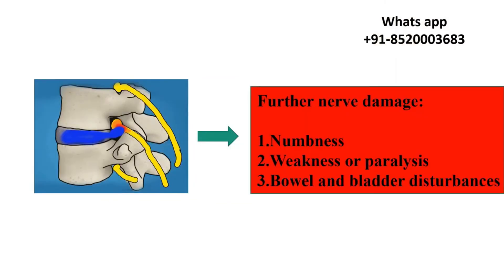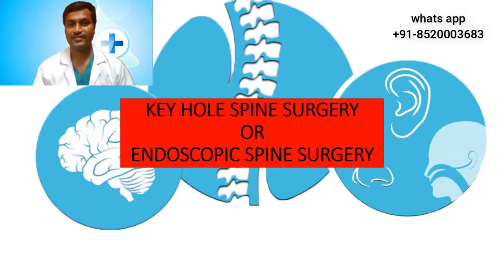Further nerve damage causes numbness, weakness or paralysis, and bowel and bladder disruptions. Now let us see what keyhole spine surgery and endoscopic spine surgery offer. This surgery has a number of advantages: it is minimally invasive, causes very little muscle, nerve, and bone damage. The skin incision and scar is less than one centimeter, so it's cosmetically very appealing. It is very efficient, has minimal complications and side effects, and after a successful surgery, the patient can start walking within an hour and can walk home on the same day.